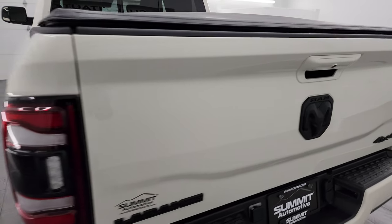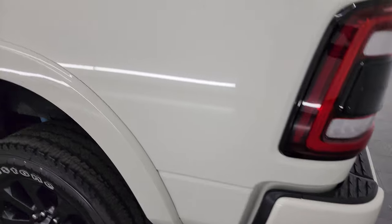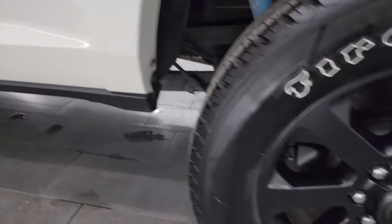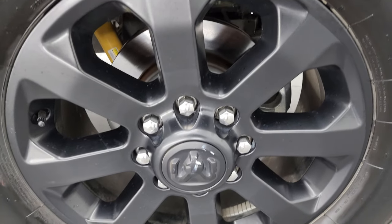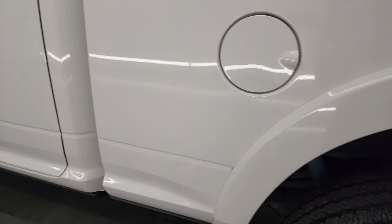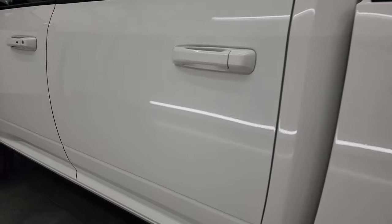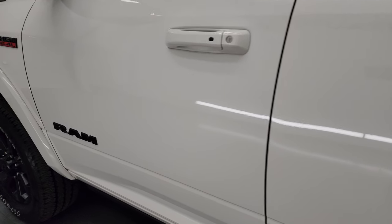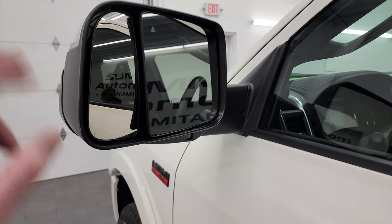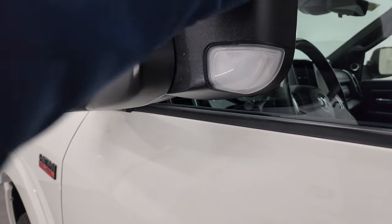The tailgate shuts nice and solidly. Going down the driver's side, it's just as clean as the passenger side — no dents, no dings, no scuffs, no scrapes, no scratches. Very, very clean. The back wheel is just as nice as the rest. Cab and doors all look really good. It does have the heated fold-up tow mirrors with blind spot monitoring, built-in directional signals, and LED side lights. These mirrors fold up and in.